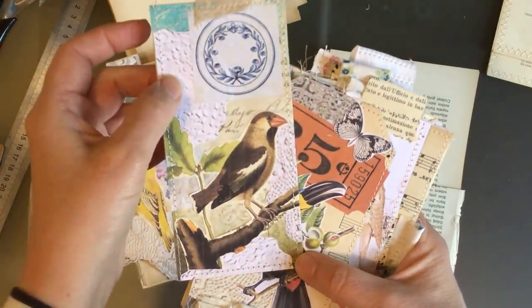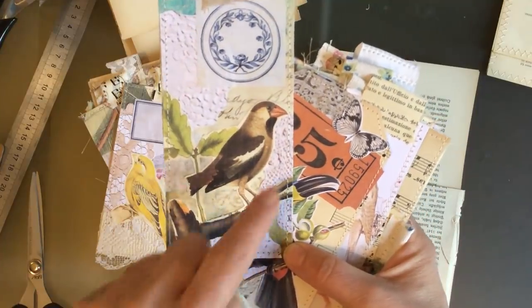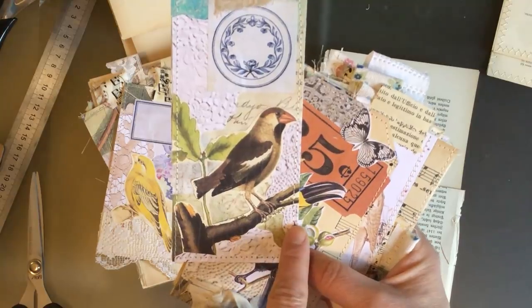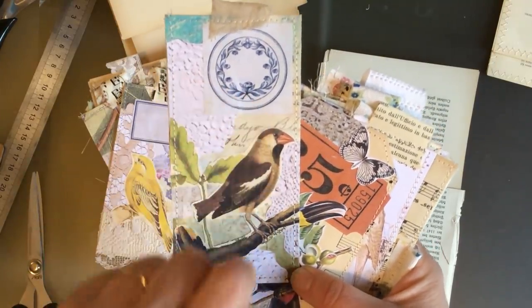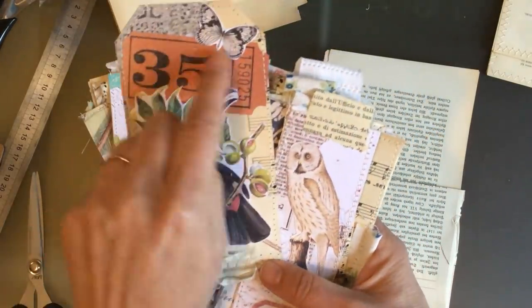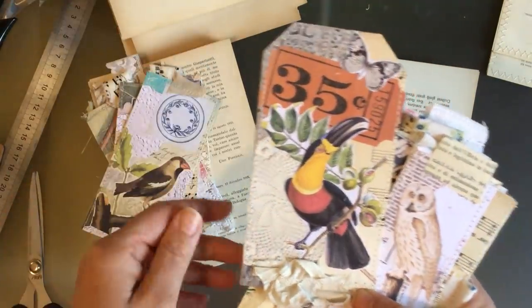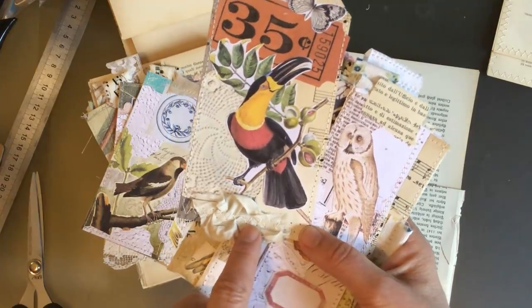This one has got a doily that I cut a little bit and brought it down — I really like that — and then a little piece of another one, so I put that there. That's a bit of Artie Mays behind, and then one of my labels and a bird. I've been trying to play a little bit more with these sorts of things. On the back there's just old book page.